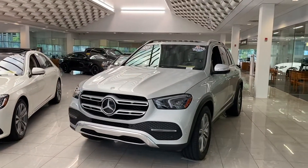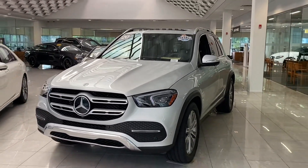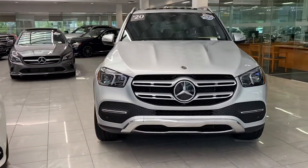Hi Jennifer, this is Ryan Lane over at RBM of Atlanta. Sorry to bother you about the 2020 GLE 350 — you were requesting some pictures, but I wanted to do something a little better and do a quick walk-around video of the car. It's practically brand new, so if you haven't seen the GLE 350, we'll go around the exterior and then move on to the inside.